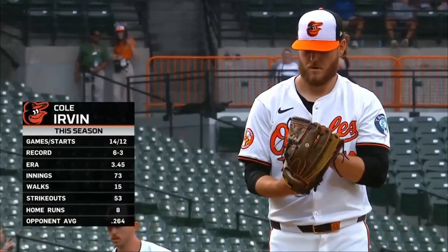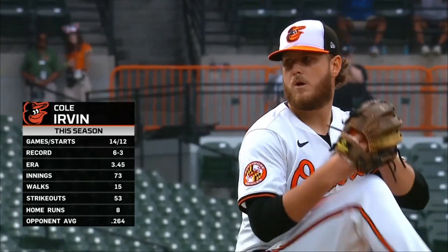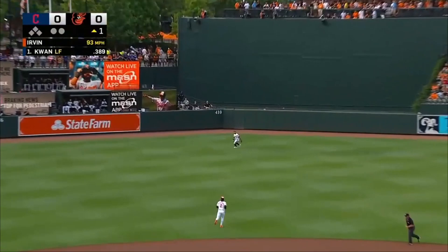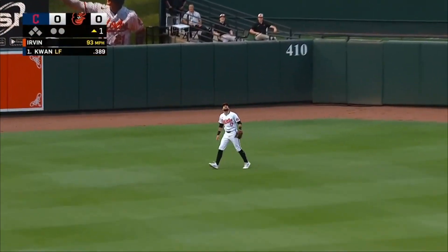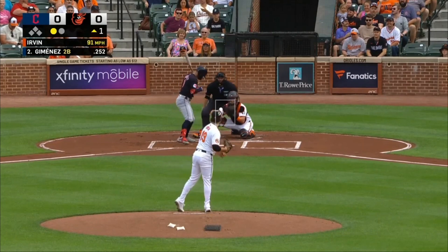A lineup that hits lefties well faces a left-handed pitcher who's thrown well. Cole Irvin making his 13th start of the year, and his first pitch put in the air to center by Stephen Kwan. Colton Couser tonight starting. Kwan out on one pitch — that's an accomplishment right there in itself.